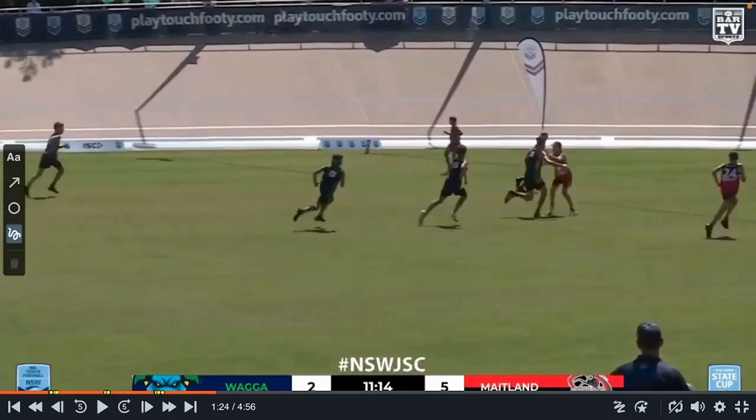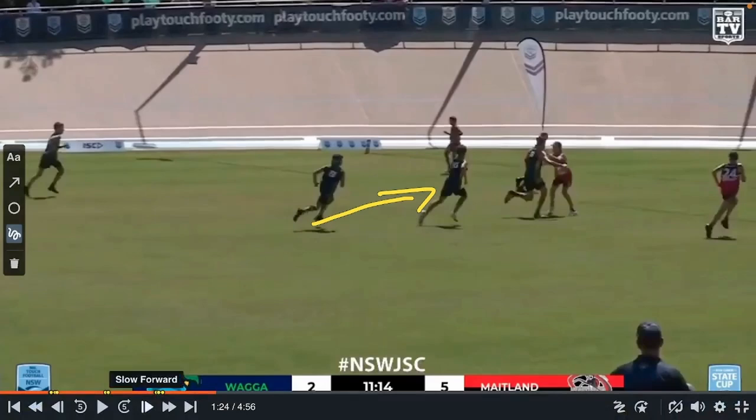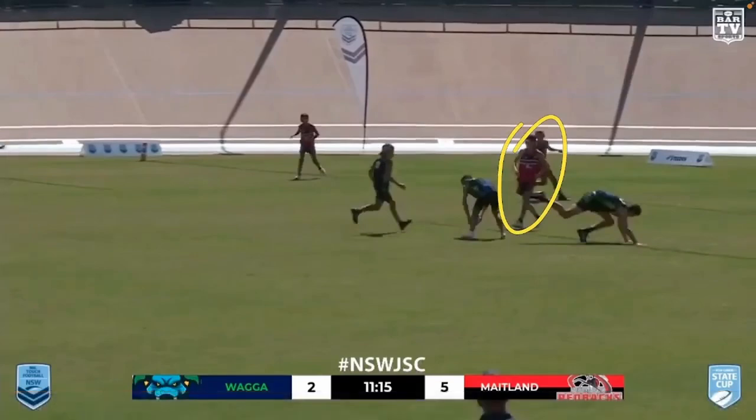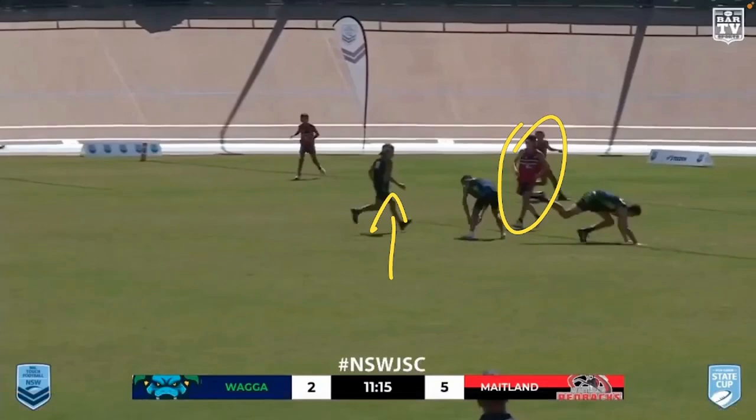First thing I see right is this is an excellent sweeper shape. Number eight is actually running direct, and you always want to run direct on a sweeper because you're getting closer to that offside player and it means you can either go left or right. If you go at an angle, you're really only setting yourself up for one way. He's running direct and nice and tight to the play the ball. Because of that, the Maitland middle here is backpedaling direct — parallel to the sidelines rather than pulling his corner.